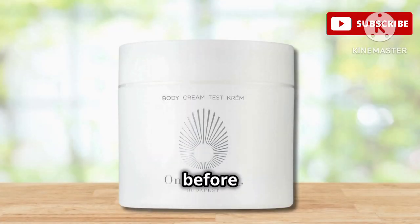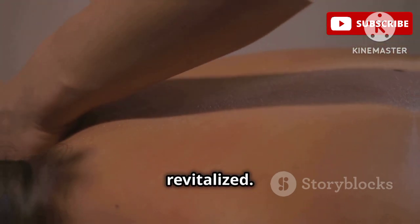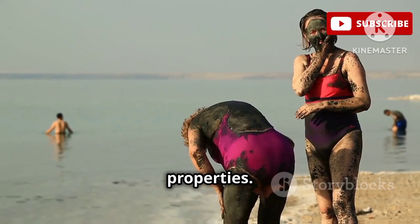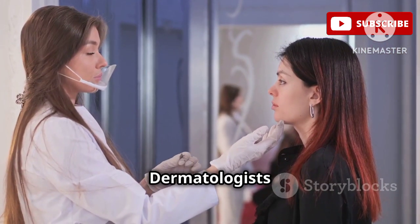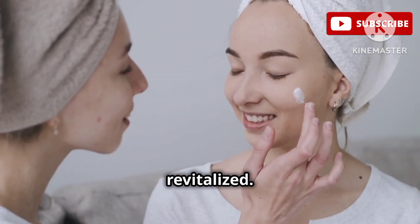Prepare to pamper yourself like never before with the Omorovicza Body Cream, a luxurious treat for your skin that hails all the way from Hungary. This decadent cream is like a spa day in a jar, transforming your skin from dull and lackluster to radiant and revitalized. The secret lies in its unique blend of ingredients, including Hungarian Mormud, a mineral-rich ingredient prized for centuries for its therapeutic properties. It's also incredibly hydrating and helps to improve skin elasticity, leaving your skin feeling firmer and more supple. Dermatologists love this cream because it combines luxurious ingredients with real results, leaving your skin feeling pampered, hydrated, and revitalized.